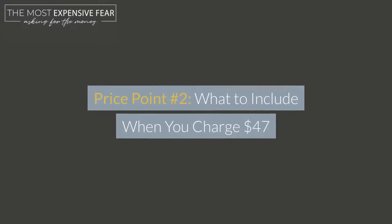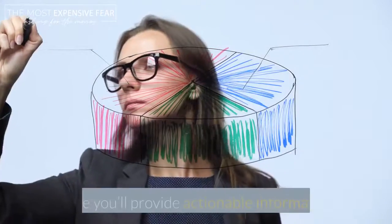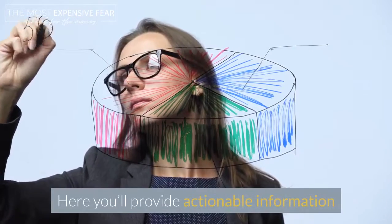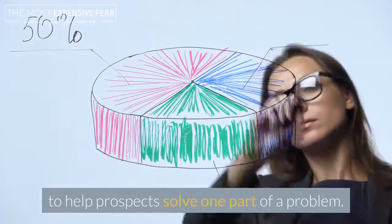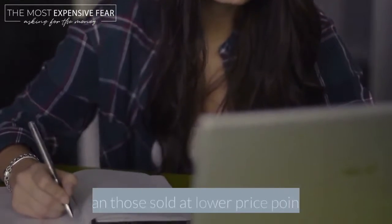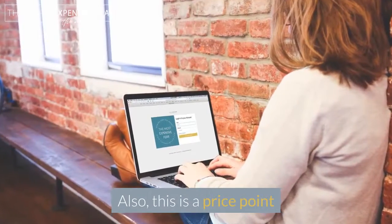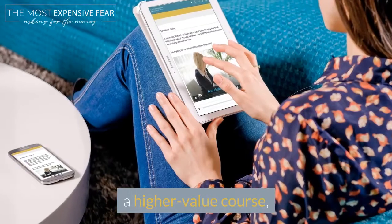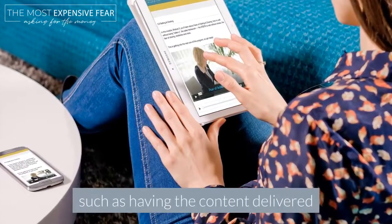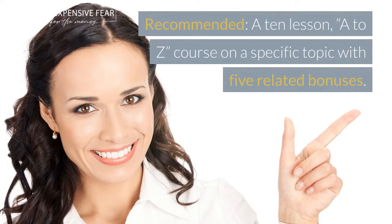Price Point 2: what to include when you charge $47. When you get to this price point, your customers are going to start to expect a little more. Here you'll provide actionable information to help prospects solve one part of a problem. If you're selling a course, then your course is going to be longer than those sold at lower price points — you might include 10 to 15 lessons. Also, this is a price point where customers are going to expect a higher-value course, such as having the content delivered via video modules. Recommended: a 10-lesson A to Z course on a specific topic with five related bonuses.